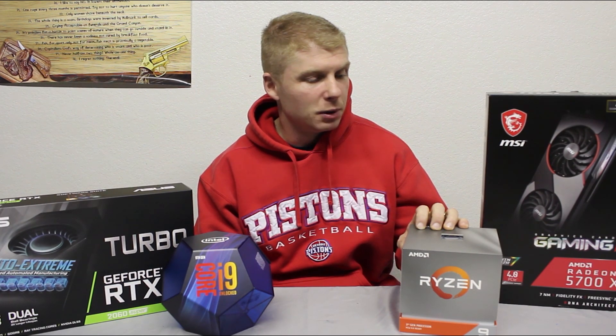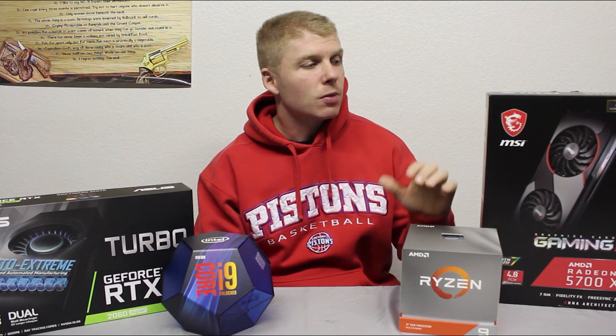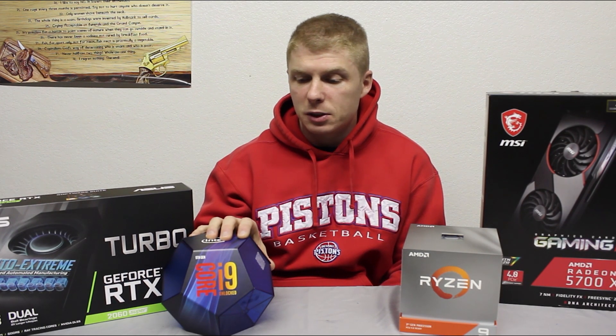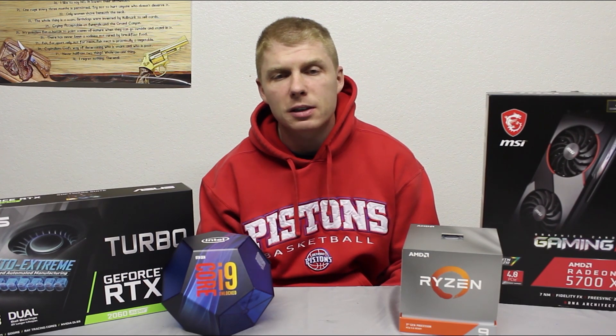As you can see, if you watched any of my last videos, this is the computer I put together for myself — my new PC that I'm making this video on. It's the Ryzen 9 3900X paired with the RX 5700 XT, the MSI Gaming X version. The computer I had previously was the i9-9900K with an RTX 2060 Super.